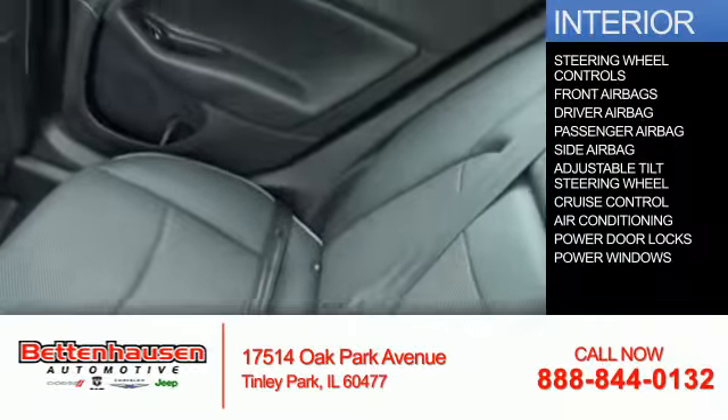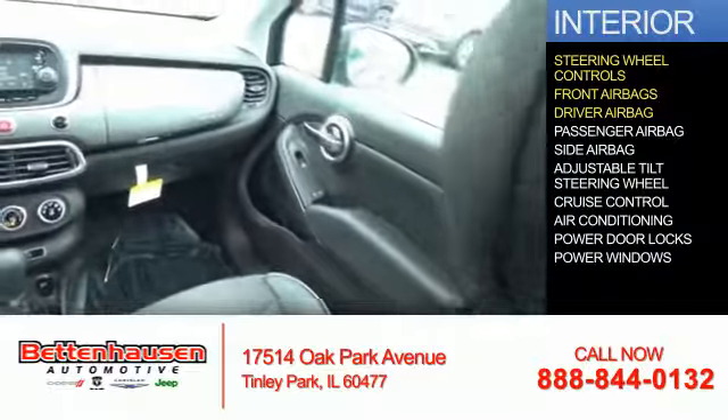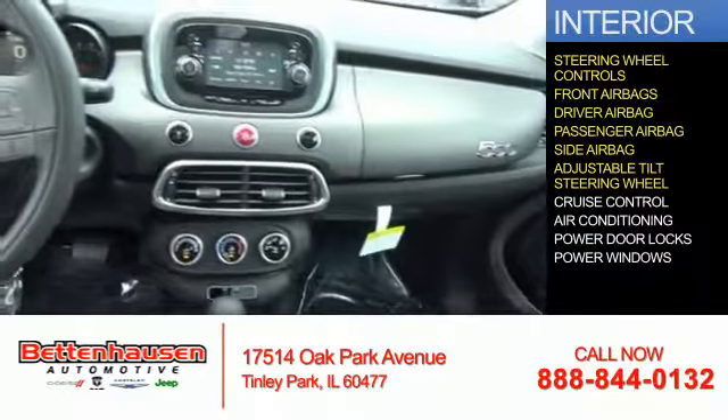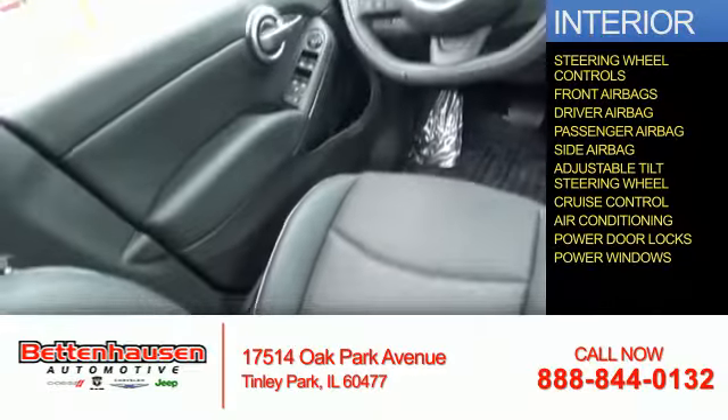Inside you'll find steering wheel controls, front airbags, a driver airbag, a passenger airbag, side airbags, an adjustable tilt steering wheel, cruise control, air conditioning, power door locks, and power windows.